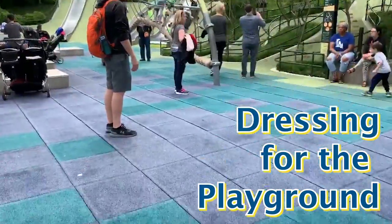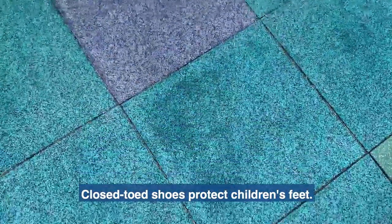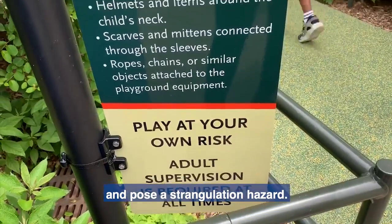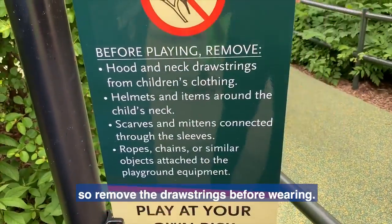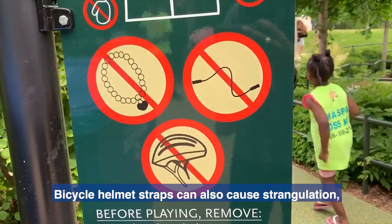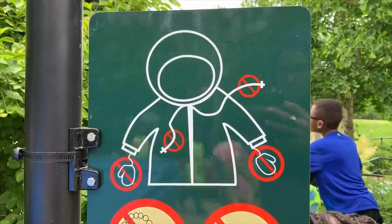Dressing for the playground. Close-toed shoes protect children's feet. Jackets or hoodies with drawstrings can get caught and pose a strangulation hazard — that is true at the playground too, so remove the drawstrings before wearing. Bicycle helmet straps can also cause strangulation, so children should take them off before playing.